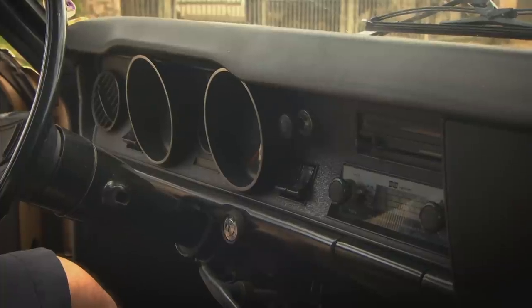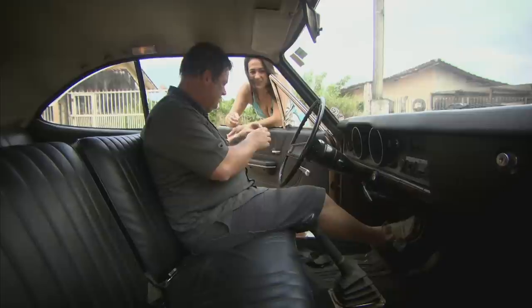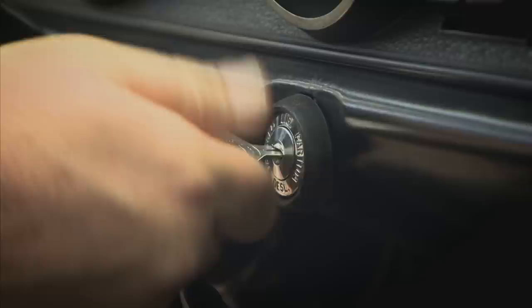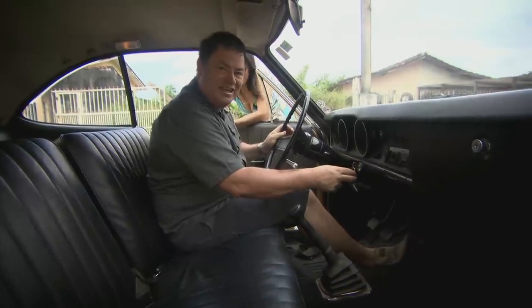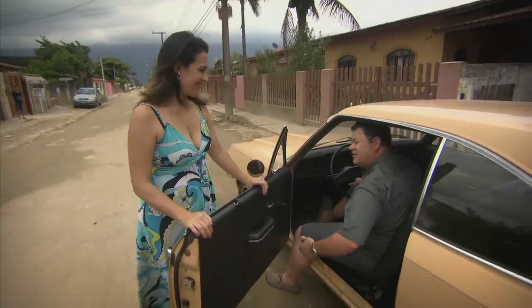Nice interior. Five-speed gearbox. Very nice. Does it start up okay? You'd expect to hear the throaty roar of a V8, but I'll bet you it's a nice little four-cylinder. It sounds quite throaty — it's got a nice sound coming from the exhaust.